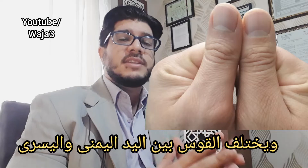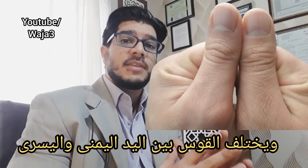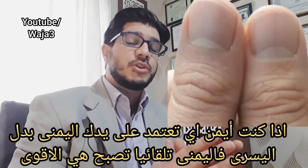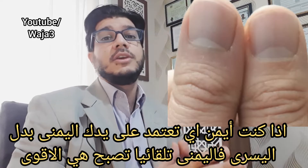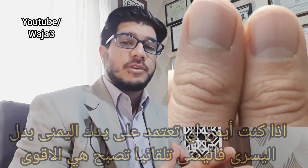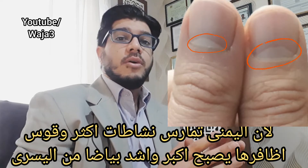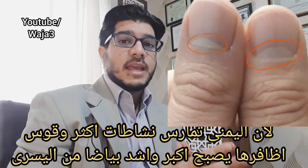Also, you might notice that the lunulae are different in your right hand than your left. If you're right-handed, you're going to use your right hand for much more activities, and thus your right hand becomes stronger than your left. As a result, the lunulae on your right hand fingernails will be more predominant than on your left.